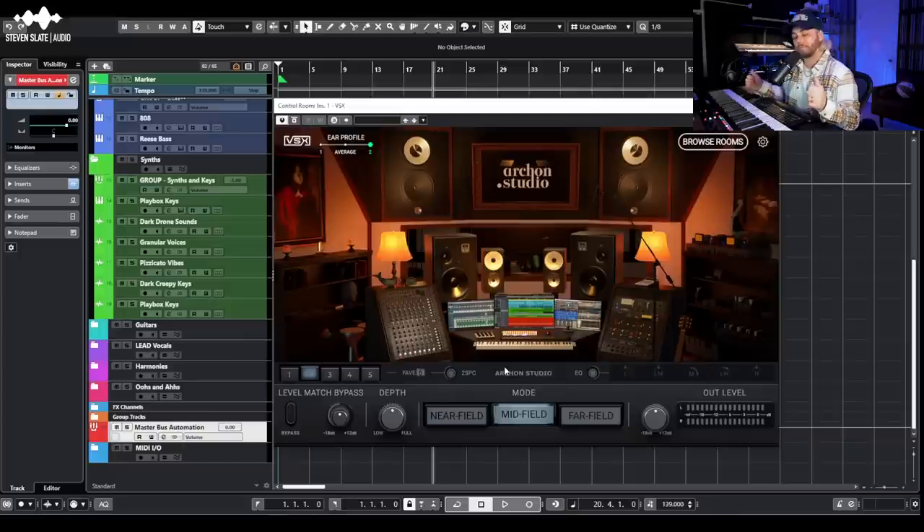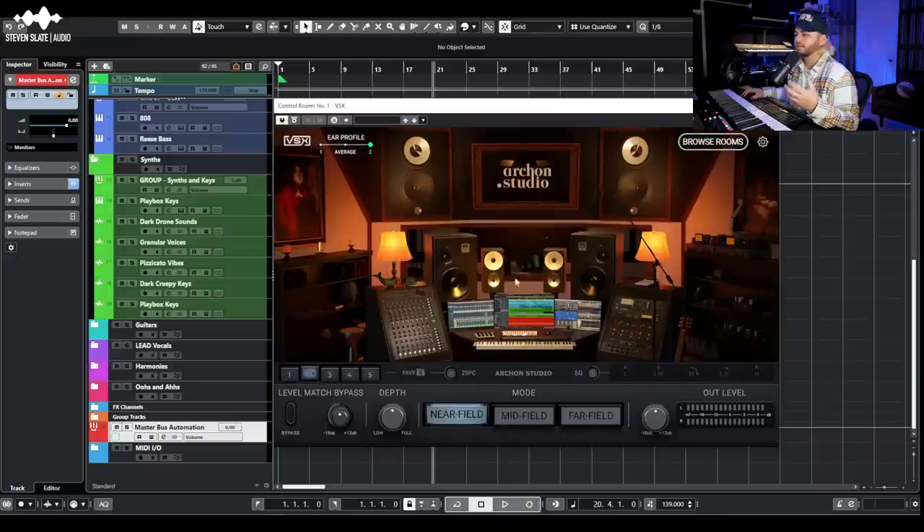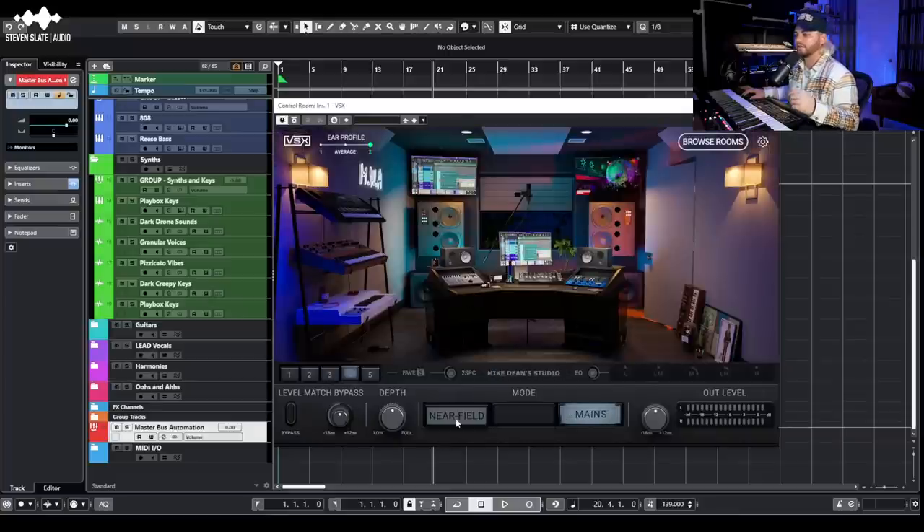If I want to check how something sounds on a smaller speaker, I'll dial in the near fields — it almost sounds like a phone. The Auratone mono option is great for checking mono summings. Make sure you give yourself time to adjust when you first get VSX, especially if you're used to a treated room with monitors, because these headphones spread the stereo image more realistically rather than the exaggerated left-right pan you get with typical headphones.